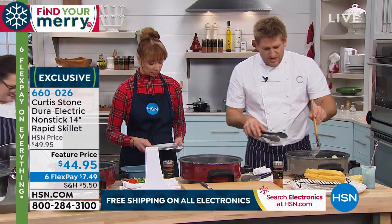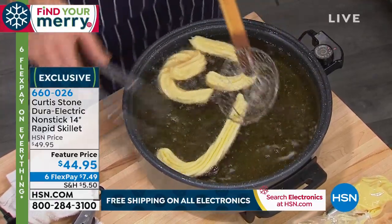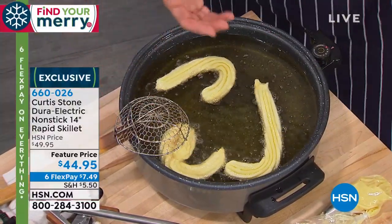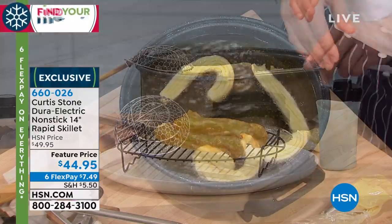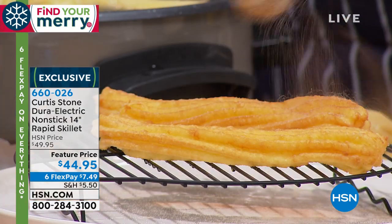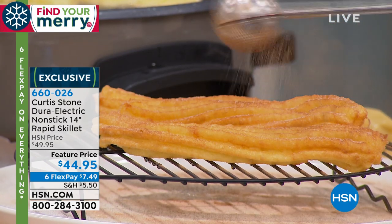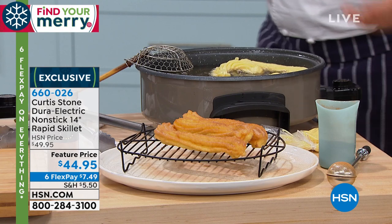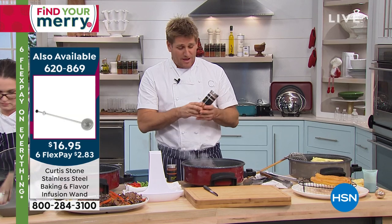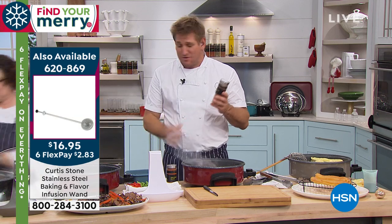It sure is — when you're steaming, you're cooking so much healthier. When you're slow cooking, you're able to do that beautiful comfort food. These churros just need another minute. But think — you can deep fry, that's how intense you can get it. I'm using the steaming rack as a draining rack so all the fat runs off, and then that cinnamon sugar over the top. You're able to cook such beautiful food.